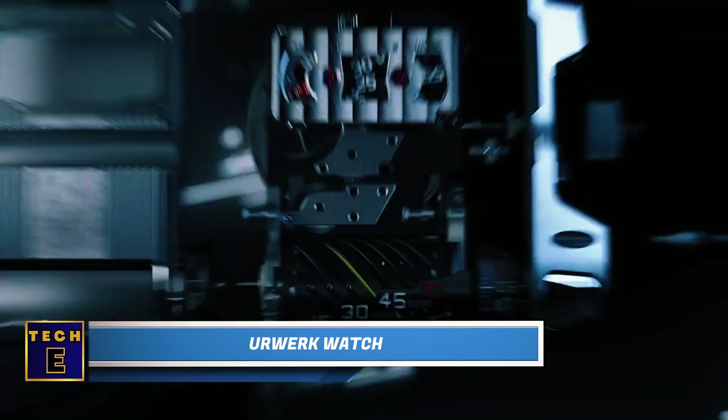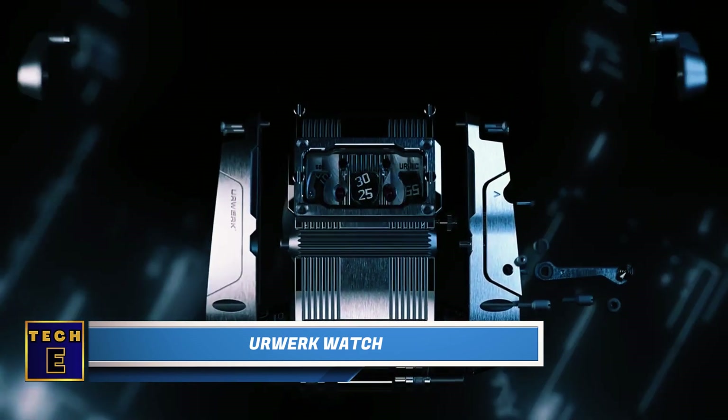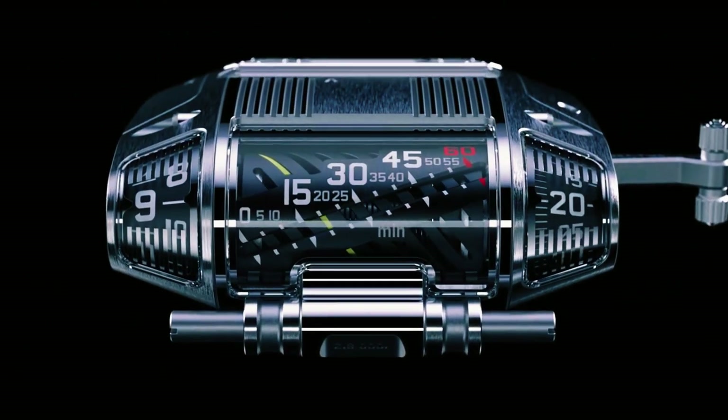This is an amazing Swiss watch. The first thing you'll see is the big titanium case, and you can check the time under clear glass domes. But there are also two hidden dials for the seconds and how much power is left.